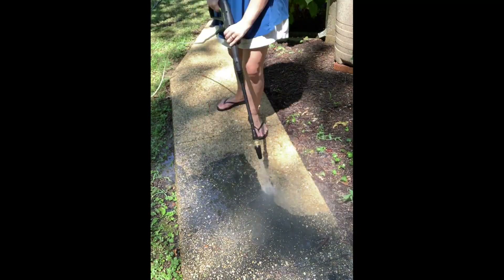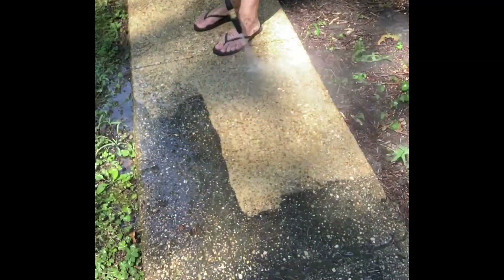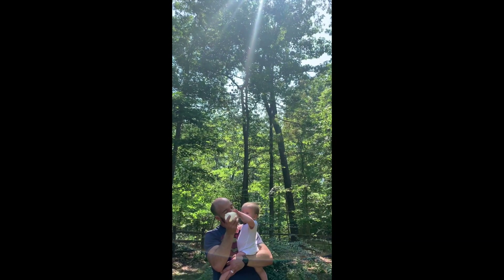Here I am working on the power washing of our sidewalk. This is so therapeutic — highly recommend. We got this power washer from Lowe's and we got it to clean up the playhouse, and now I can't stop power washing everything else in the universe.